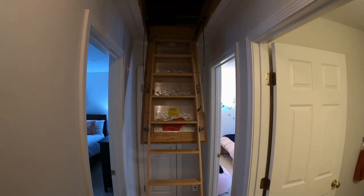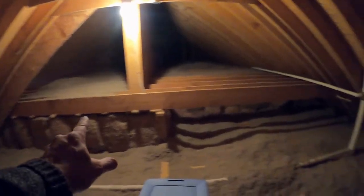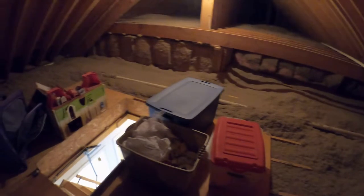This is the attic space with the ladder down. You'll notice there's lots and lots of insulation, which is a really nice feature — this is a very efficient property. There is some wood put down so items can be stored, and of course more wood can be put down on the rafters further out to add even more storage area.